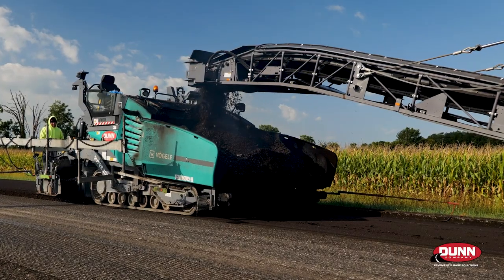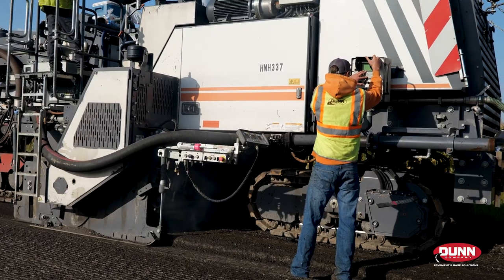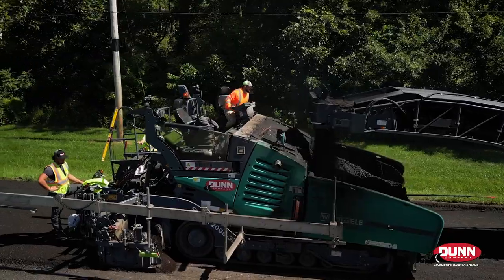Cold in Place Recycling is a pavement rehabilitation method where the top three to five inches of the pavement are pulverized, remixed with new liquid asphalt. That material is then laid with a paver and compacted, so it takes a pavement that's structurally sound and rehabilitates the top few inches of it.